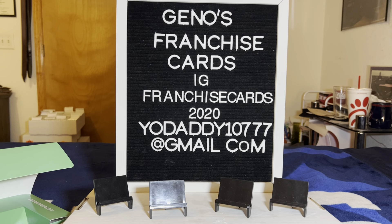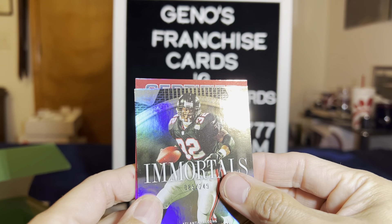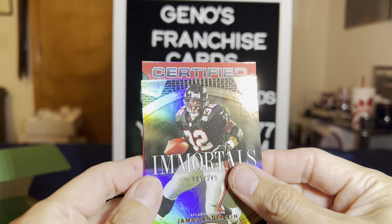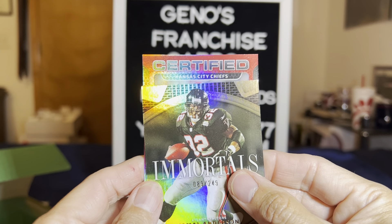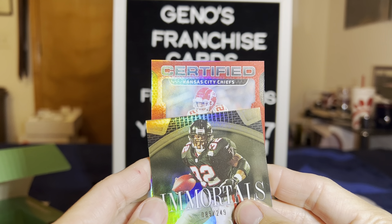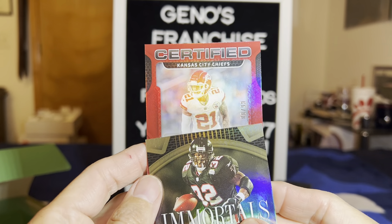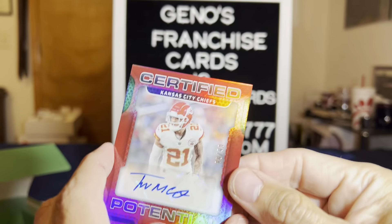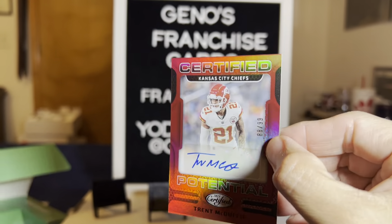First parallel — it's going to be Certified. Kansas City Chiefs — can we get Mahomes? It does not look like Mahomes. It's Trent McDuffie, the Duster — but it's an autograph at out of 99. At a 99 though, so that's not too bad.